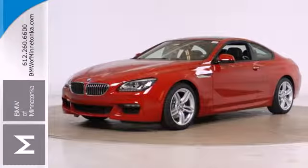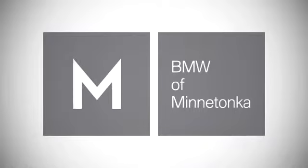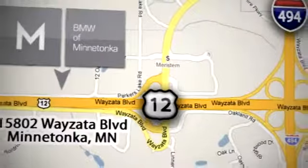Enjoy the grandeur of this beautiful car today. BMW of Minnetonka, the Twin Cities' only locally owned and operated BMW dealership. We're conveniently located at 15802 YZ Boulevard in Minnetonka, Minnesota.